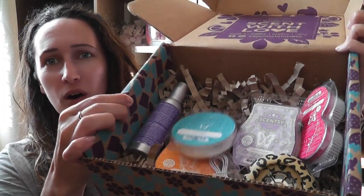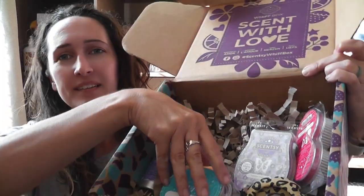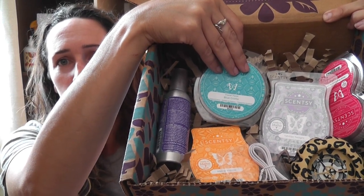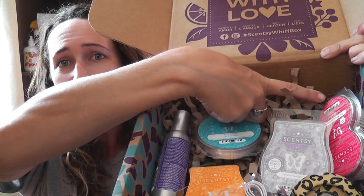So this month's Whiff Box is amazing. It comes with all of these goodies: the mini fan diffuser, two full-size wax bars, a room spray, a Travel Twist, and a twin pod pack — all for $35. Or if you have a Scentsy Club and your minimum is $60, you can get this Whiff Box for $17.50, which is amazing. That's it — thank you for watching and I hope you have a great day! Bye!